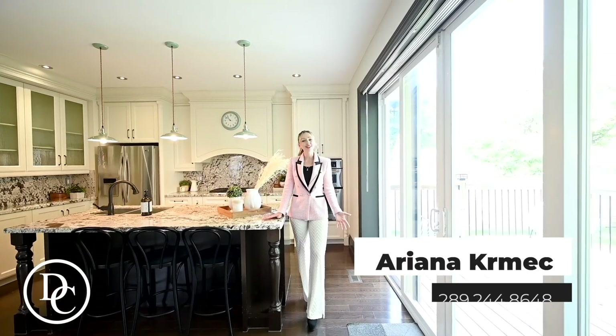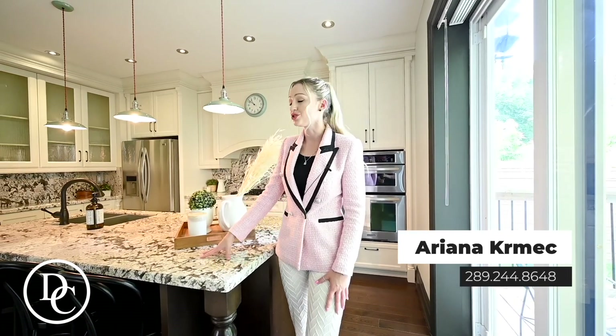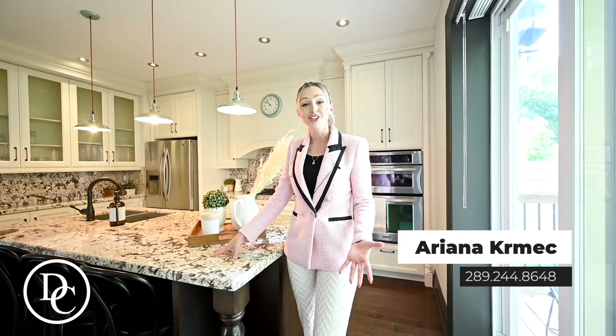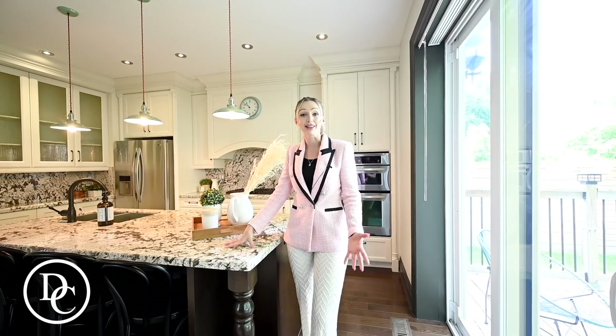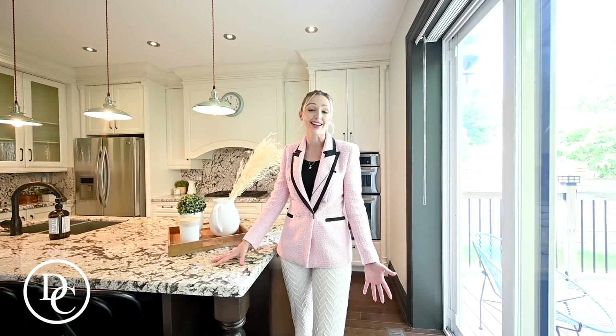I absolutely love this custom upgraded Eden kitchen. It has stone countertops, stainless steel appliances, and lots of storage space. I also love that there's an area behind you where you can have your kids playing and watch over them while you're cooking, or you can have your friends over and entertain at the same time. My favorite part is the walk out to the backyard.